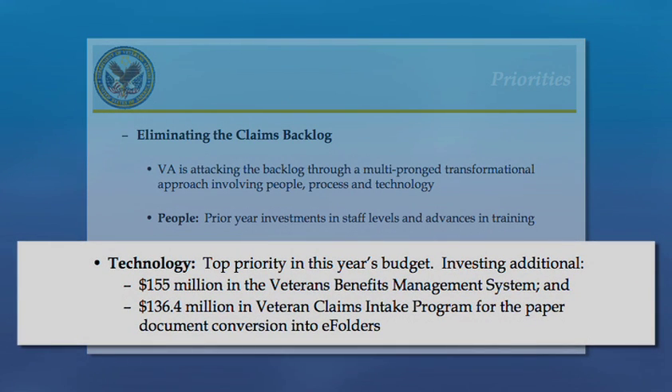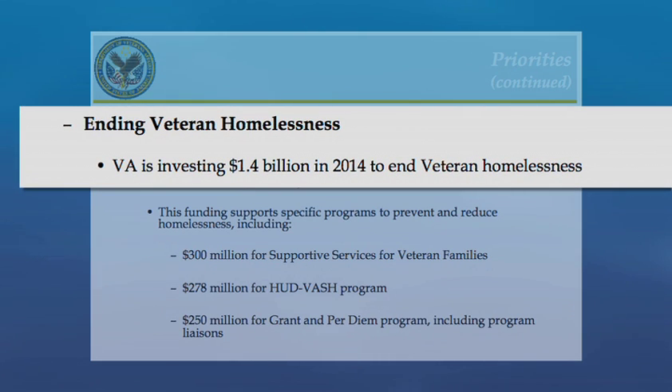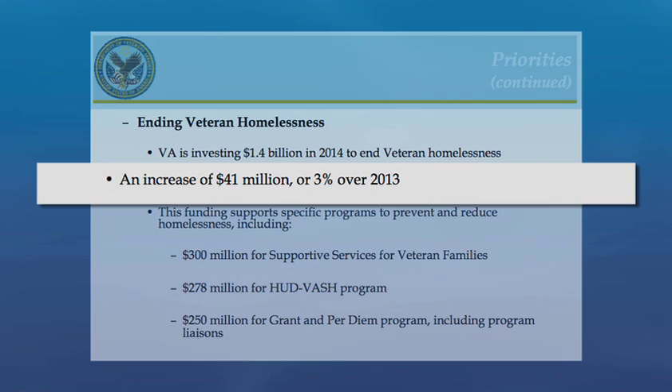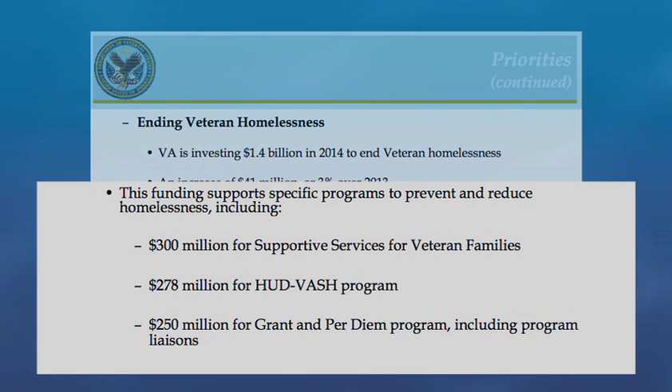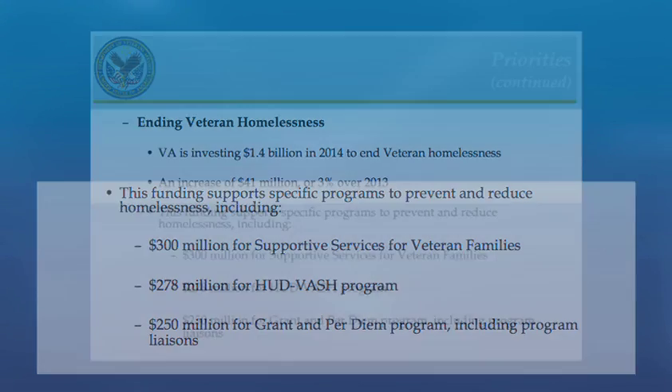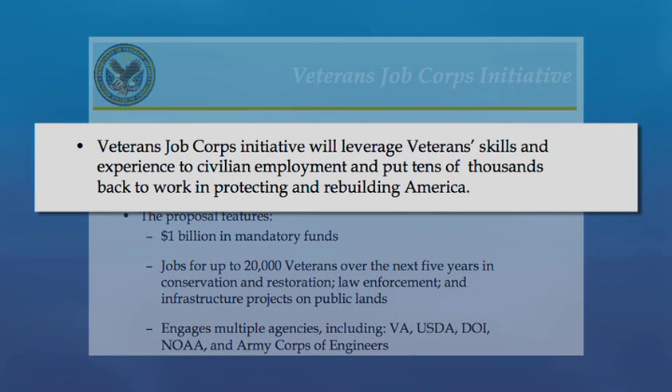$155 million dollars would go to the Veterans Benefits Management System, and more than $136 million dollars to the Veteran Claims Intake Program to convert paper documents into e-folders. VA plans to invest $1.4 billion dollars in 2014 to end veteran homelessness, an increase of $41 million dollars over 2013. $300 million dollars would pay for support services for veteran families, $278 million dollars for the VA HUD Supportive Housing Program, and $250 million dollars for the Grant and Per Diem Program to help local agencies serve homeless veterans. The 2014 budget proposes mandatory funds of $1 billion dollars for the Veterans Job Corps Initiative to leverage veteran skills and experience into civilian employment, and put tens of thousands back to work helping protect and rebuild America.